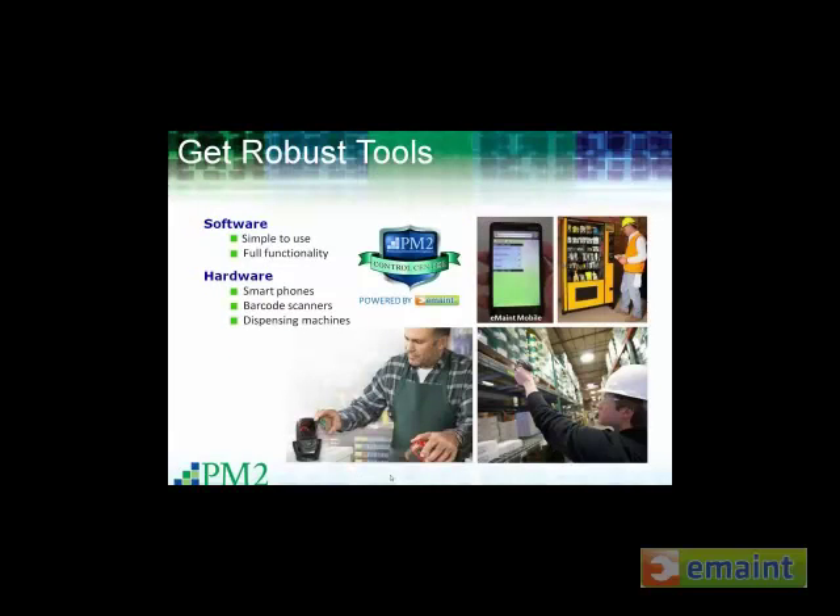This person — the process owner — should have authority over all system users, or at least a dotted-line report. If the process owner is not themselves the maintenance supervisor, it's a great idea to at least give them dotted-line authority so they have input on performance evaluations for everybody touching the inventory. That puts real teeth into the process and holds people accountable. Once you've got your process owner identified, it's time to make sure you've got robust tools in place, because setting up a self-serve process requires it to be very, very simple.